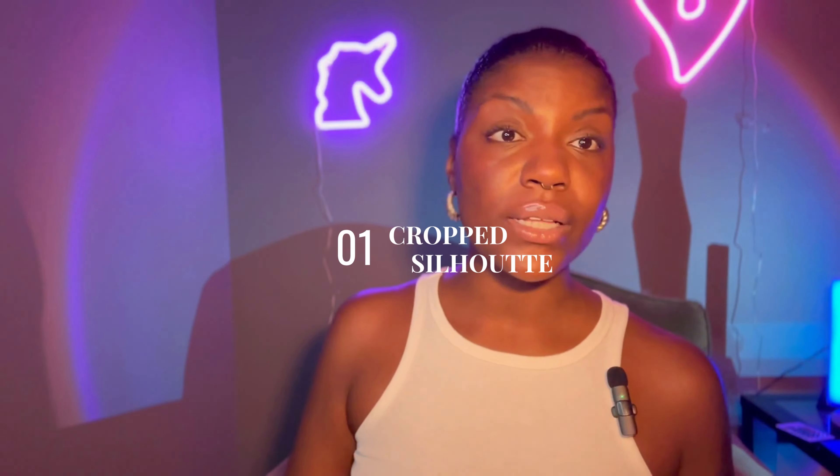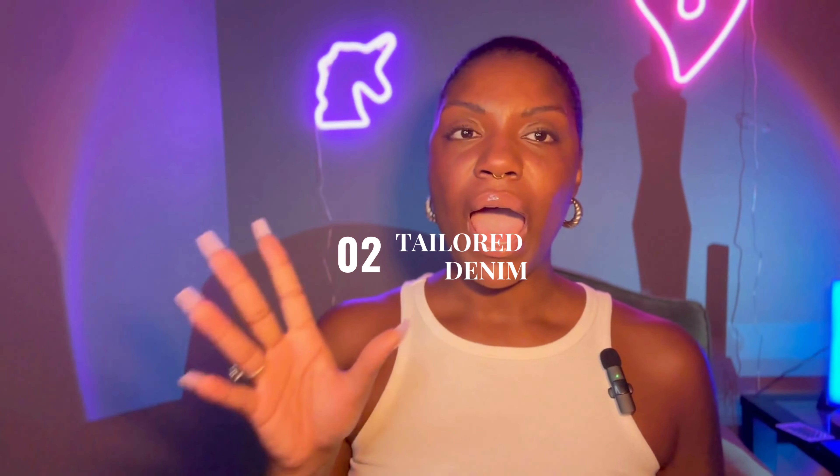First things first: crop silhouettes. I love when a little bit of skin is showing during the winter time. I'm a nudist at heart and I absolutely love it when there's some skin showing — a little bit of balance with the layers. As we all know, fall is definitely layer season: the scarves, the cardigans, the jackets. I just like that little bit of skin to balance out the bulkiness that can come with layering.